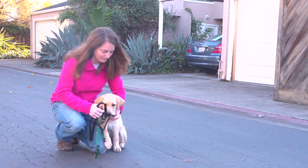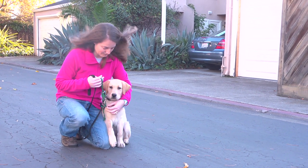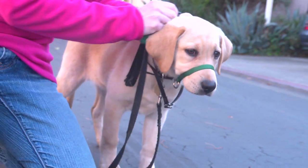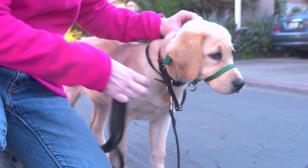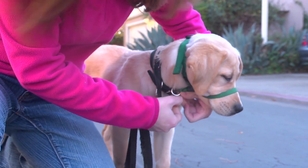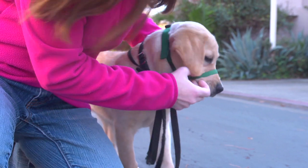The head collar allows me to keep control of Pilaf's head to help keep her from picking up unwanted objects. Puppies want to naturally explore their environment with their mouths, which means they pick up a lot of things. But in Pilaf's case, because she's a guide dog puppy, we don't want her trying to pick up anything other than her toys. So the head collar is a great tool for us to use.